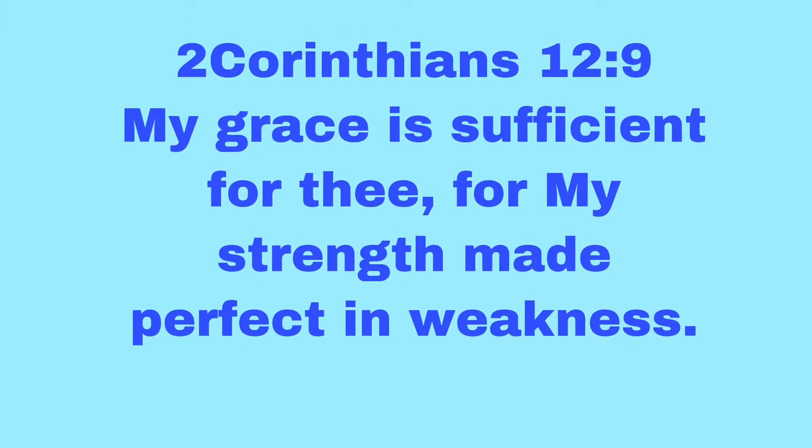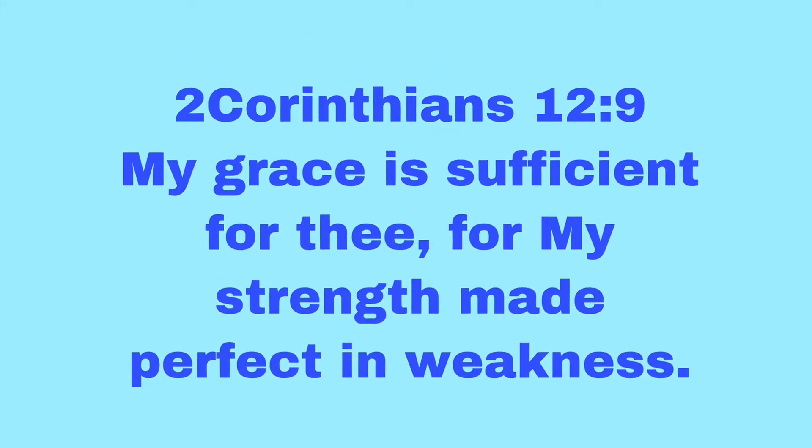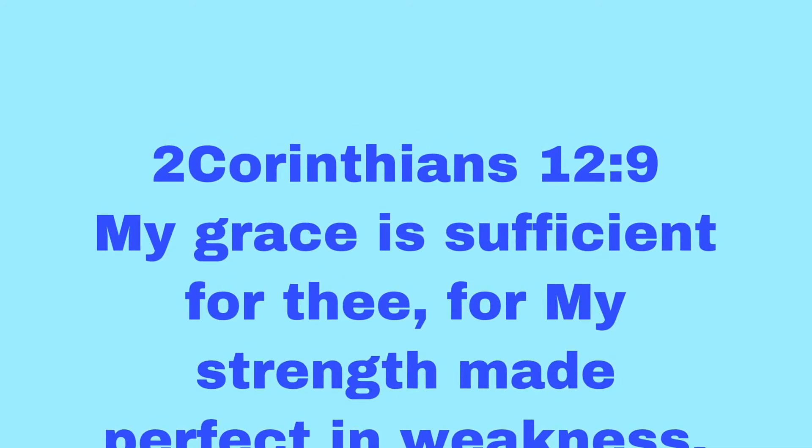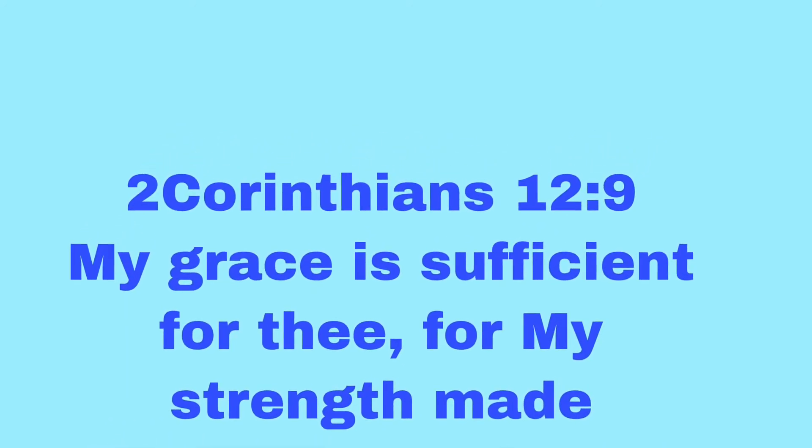Thank you for watching, see you in my next video — God bless. Second Corinthians chapter 12 verse 9: 'My grace is sufficient for thee, for my strength is made perfect in weakness.' Amen.